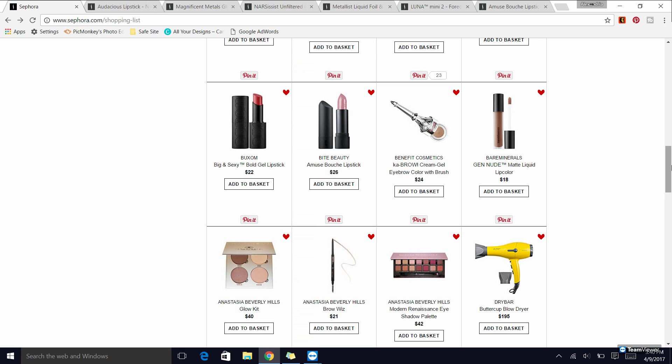The BareMinerals Gen Nude liquid lip colors are a really nice formula. They last pretty well, but they're more of a comfortable wear than a long-wearing lip formula.